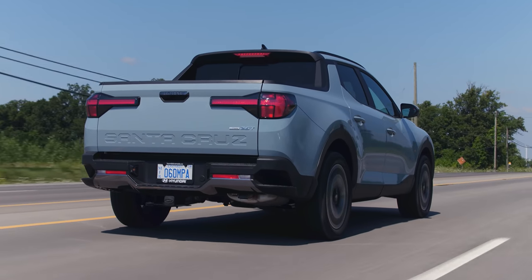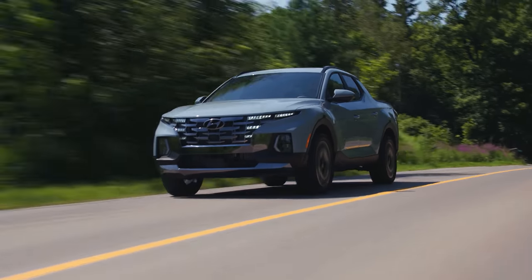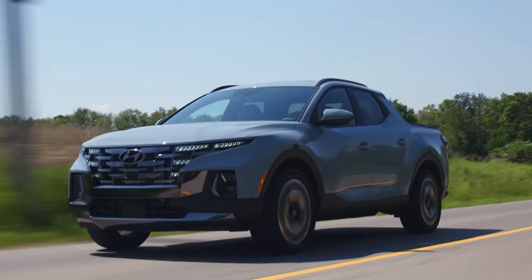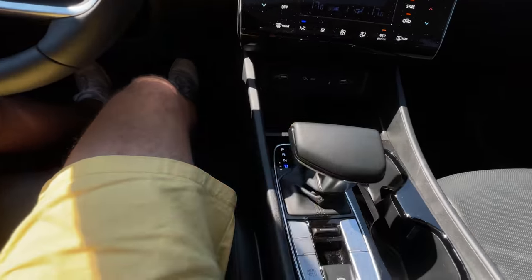There are a couple of flaws with this dual-clutch, especially because this is supposed to be truck-ish. For off-roading it would kind of suck because the car rolls back and forward a lot when you put it to drive and reverse. But the transmission is really smooth — downshifts and everything, it's nice and quick. It will automatically upshift at redline, but there's no joy in shifting this. It's nice to have the paddles, especially for towing.